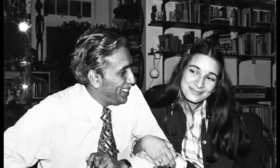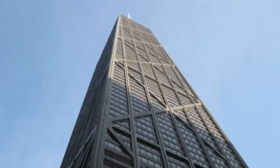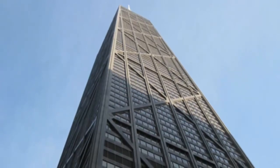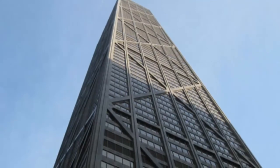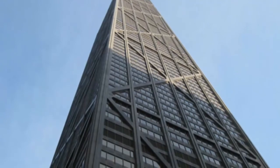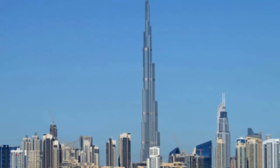The first of Khan's designs to use the idea was the DeWitt Chestnut Building in Chicago, then Chicago's famous John Hancock Center in 1968. At the time it was the world's second tallest building after the Empire State, and was much more efficient to build, using 145 kilograms of steel per square meter compared to the Empire State Building's 206 kilograms. The tube structure is neatly demonstrated by the John Hancock Center's visible exterior frame.